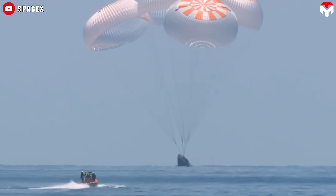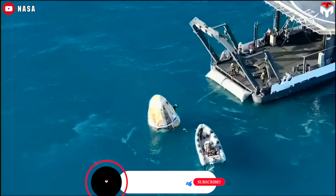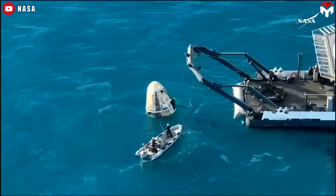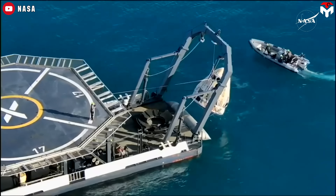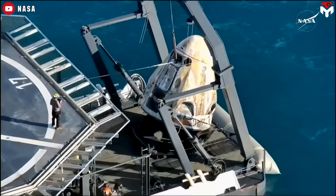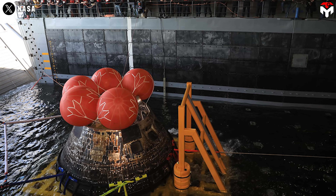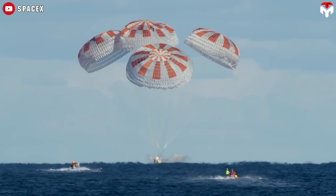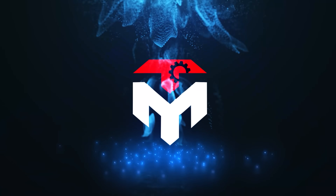Meanwhile, SpaceX has been routinely recovering its Dragon capsules from orbital missions for years, and it usually takes them just 60 minutes or less — cutting NASA's time in half. But this isn't just about mission type. The key difference lies in the approach: SpaceX embraces a modern, streamlined recovery process focused on speed and cost efficiency, whereas NASA continues to rely on a more traditional method. So how does SpaceX take NASA's decades of experience and leap ahead with their own innovative spin? Let's dive into that in today's episode of TechMap.